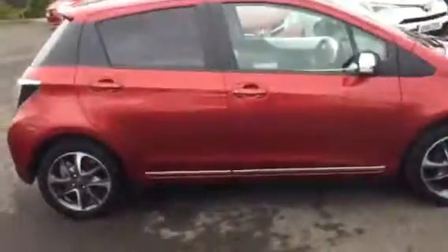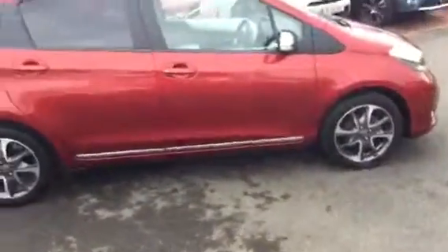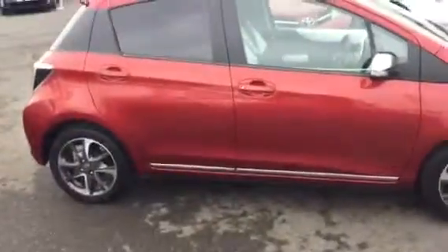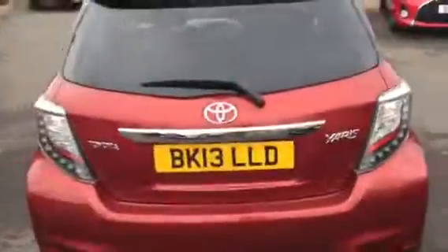The vehicle itself is up for eight thousand five hundred pounds. If you're interested, please give us a call at Charles Clark Toyota in Wolverhampton on 01902 873 555 and ask for a member of our sales team — we'll be happy to help you. Thank you.